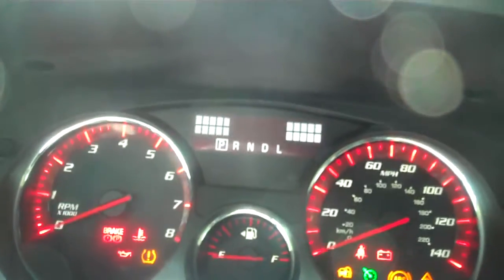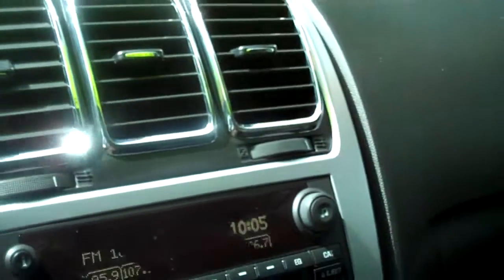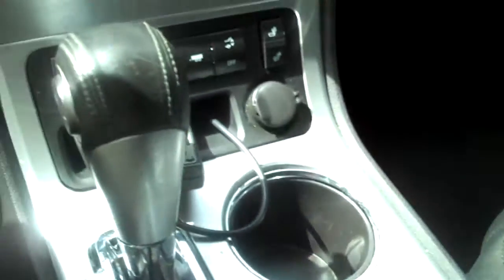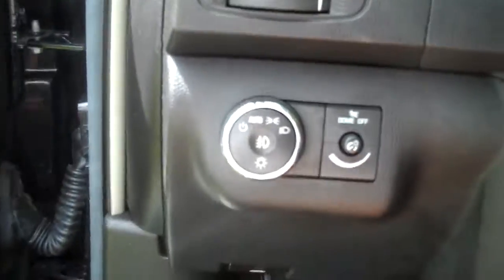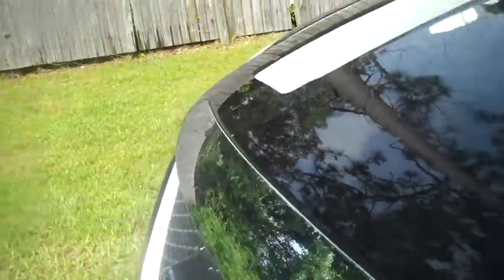Vehicle does have heated seats. There's automatic headlights. The tires are good.